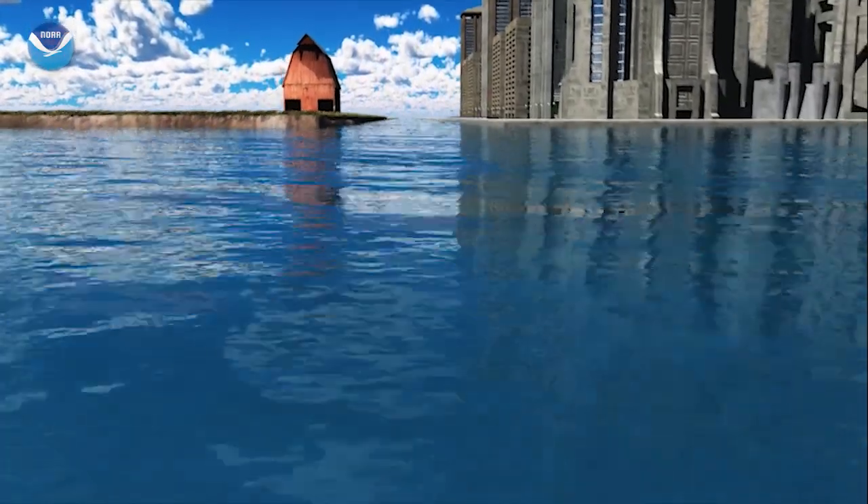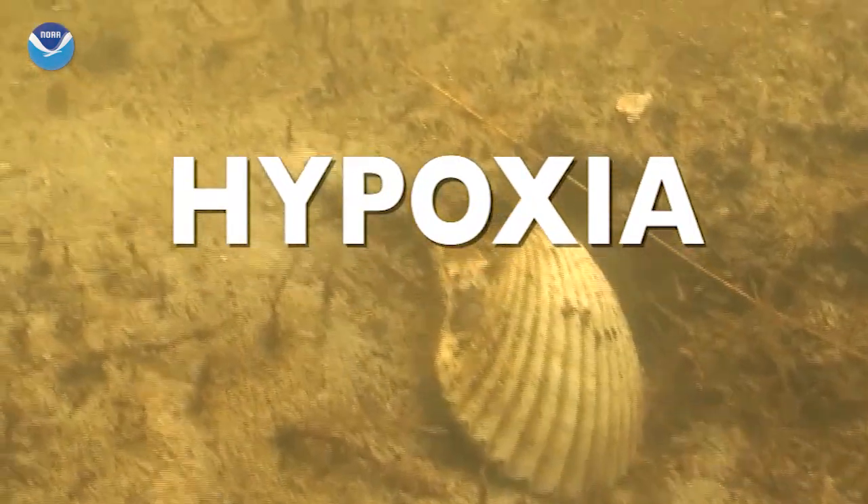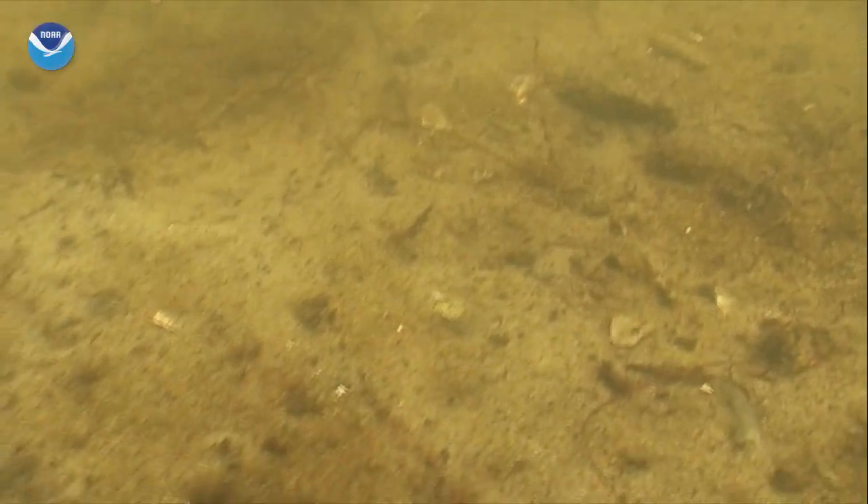The nutrients fuel large algal blooms that then sink, decompose, and deplete the water of oxygen. This is hypoxia — when oxygen in the water is so low it can no longer sustain marine life in bottom or near-bottom waters. Literally a Dead Zone. And it happens every summer.